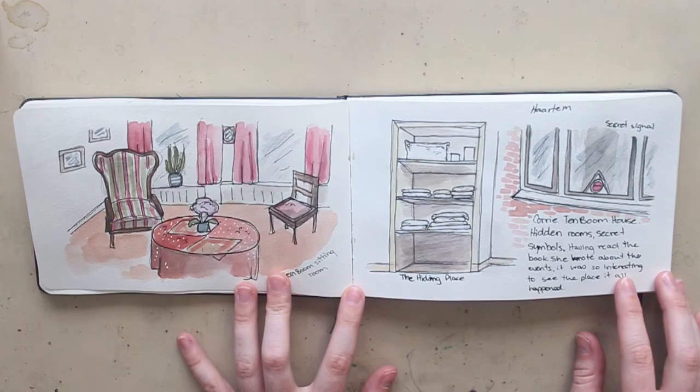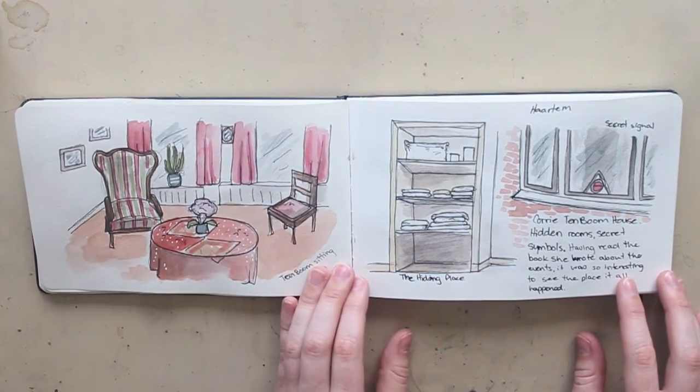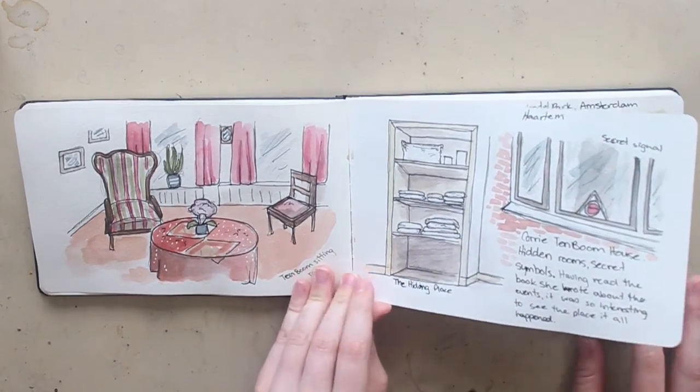Then we went to Haarlem and we saw the Corrie Ten Boom house. If you've never heard of Corrie Ten Boom, she's an amazing woman who lived during World War II and hid Jews as well as Dutch resistance workers. She wrote an amazing book about her experiences called The Hiding Place — it would be a really good read if you're looking for something interesting. We got to see the actual hiding place, which was very cool.